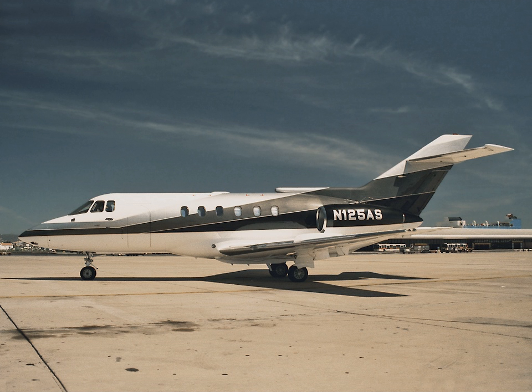The 3,500 nmi Cessna Citation Longitude super midsize jet and the Pilatus PC-24 are also upcoming. In October 2018, consultant Jetcraft expected 20 variants or new designs to enter service before 2023: 7 large, 7 midsize, and 6 small.